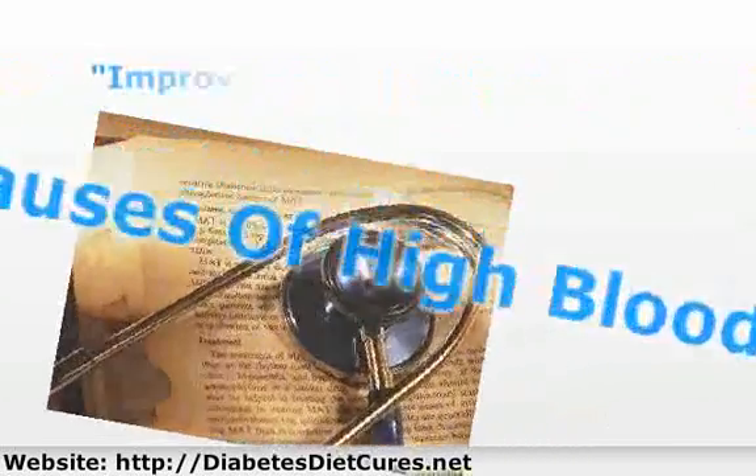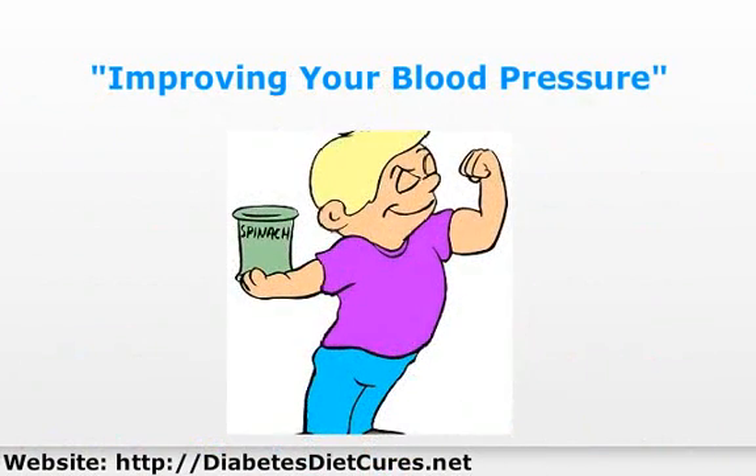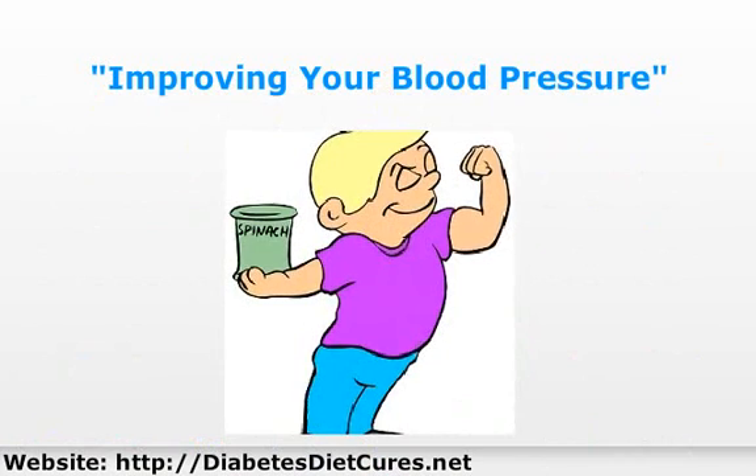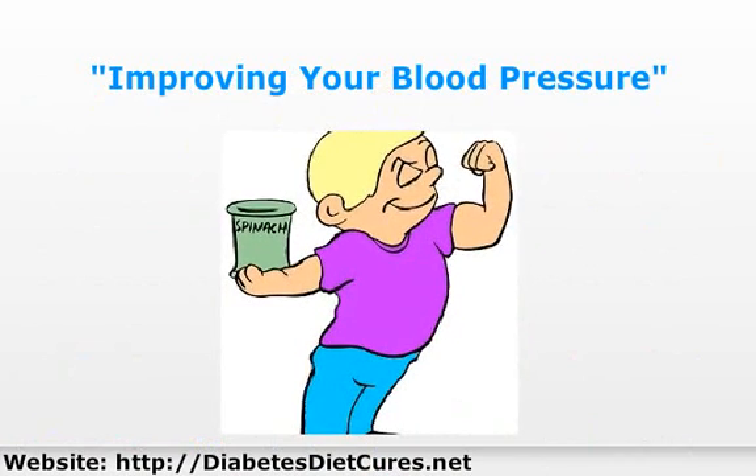If you want to improve your blood pressure, it is usually as simple as improving the things that cause it in the first place, such as controlling diabetes, lowering high blood sugar, eating foods lower in sodium, limiting alcohol, quitting smoking, exercising and losing weight.